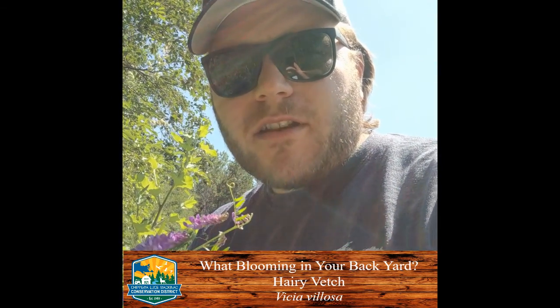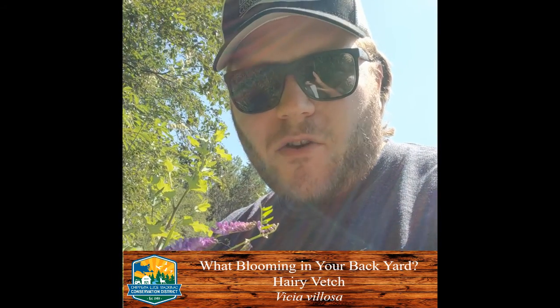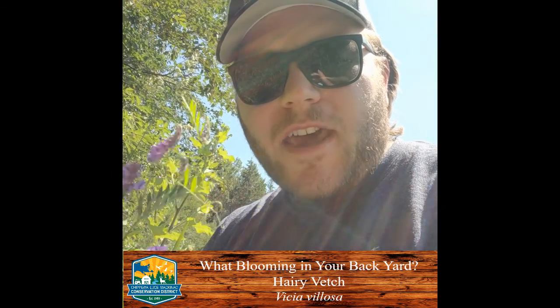Hey everyone, I'm back with another rendition of what's blooming in your backyard. Today we have hairy vetch.